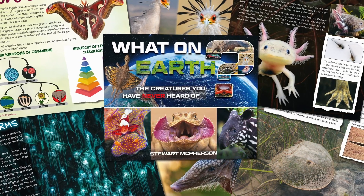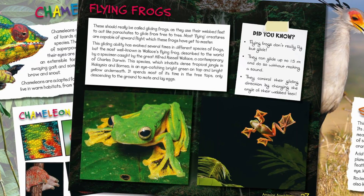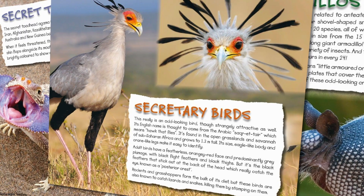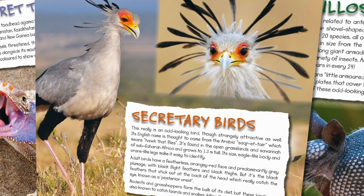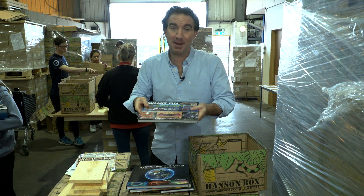What on Earth is designed to excite the curiosity and the thinking of children about the natural world. Every child knows about tigers, lions, elephants, dogs and cats — but what about the one and a half million other species of animals that have been named to date? This is all about creatures that kids probably will never have heard of, from Colugo to Okapis and many many others.